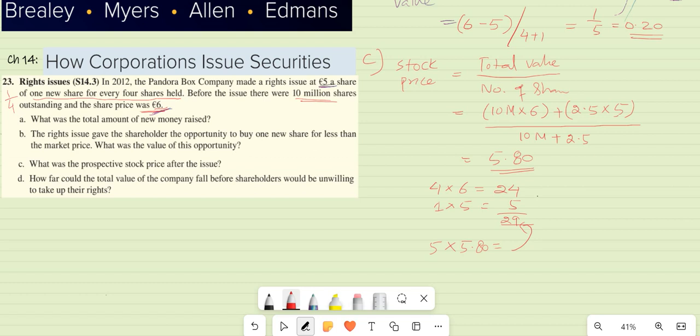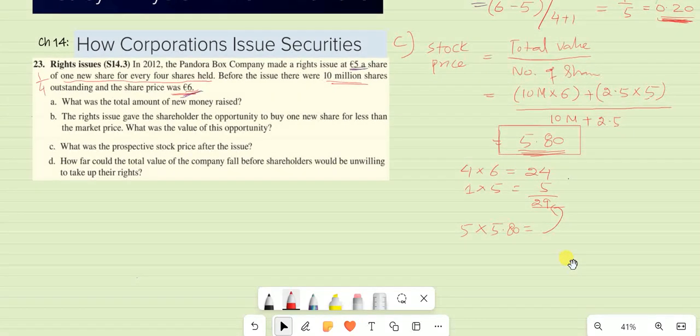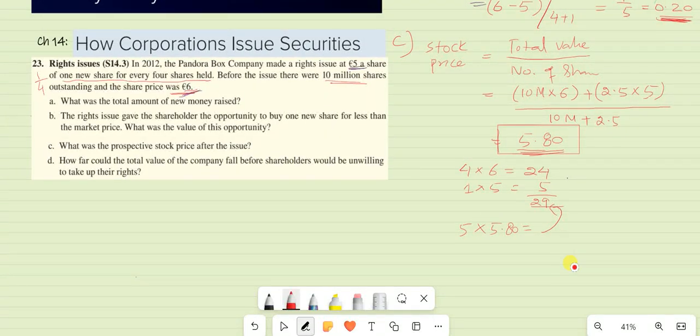But if you reject the right issue, your value will decrease by $0.20, because you haven't bought the share at $5 and after the issue the price of all shares falls to $5.80. So you lose $0.20. That is why shareholders should never reject a right issue — they should always accept the right issue offer.